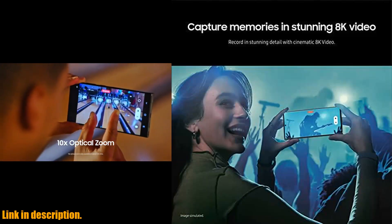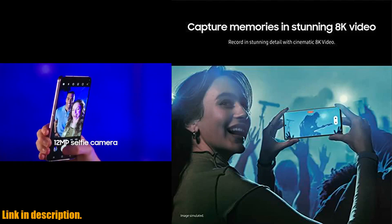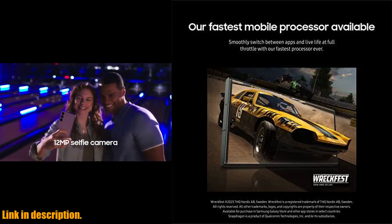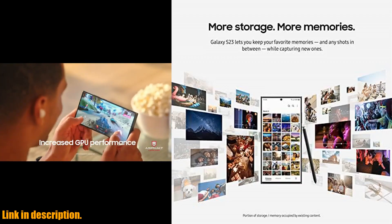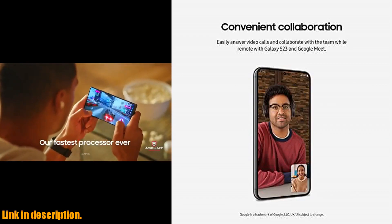So if you're ready to take your smartphone game to the next level, be sure to check out the Samsung Galaxy S23 unlocked Android smartphone. Click the link in the description to get your hands on this incredible device and unlock a world of possibilities. Don't miss out — subscribe to our channel for more tech reviews and hit that link to get your Samsung Galaxy S23 today.